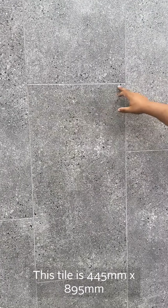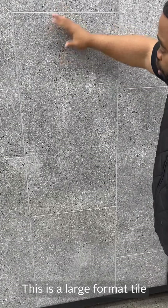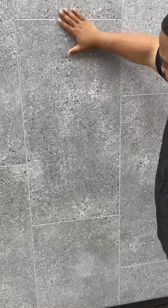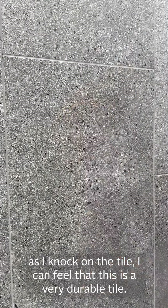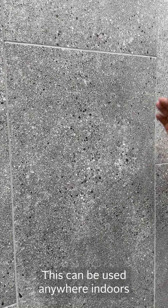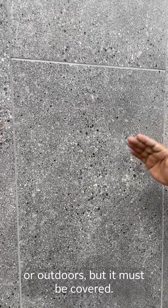This is a 445 x 895 millimeter tile. This is a large format tile and this is a matte finish that you are getting. If you knock on this tile, you can feel this is a very durable tile and it can be used anywhere indoors or even outdoors, but it must be covered.